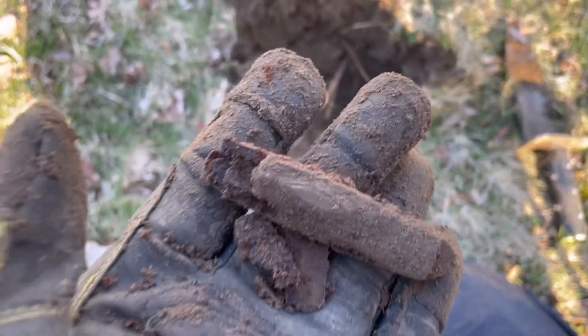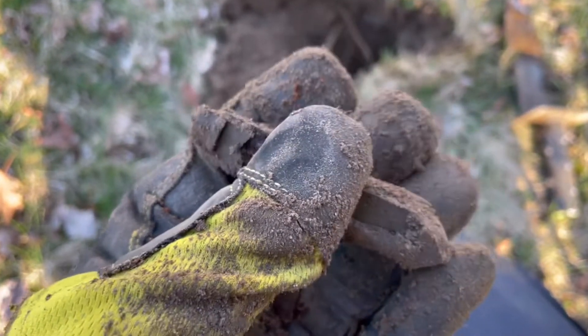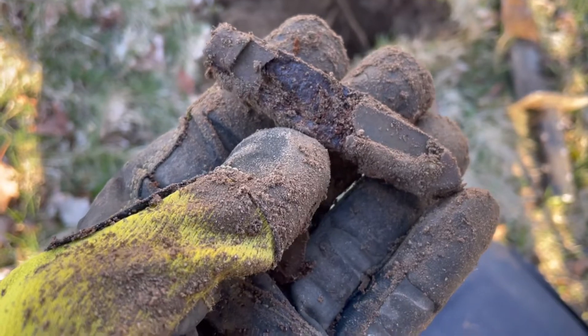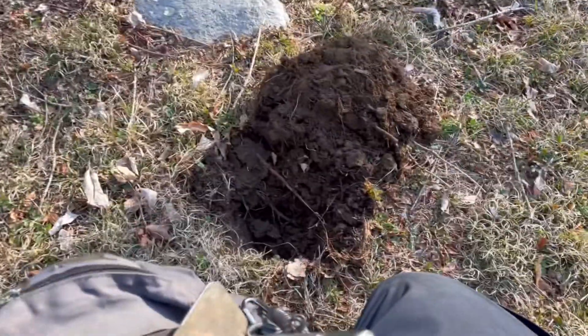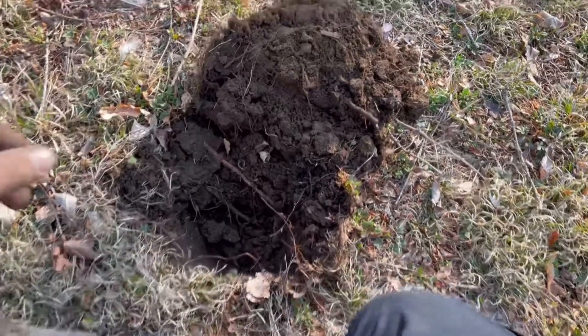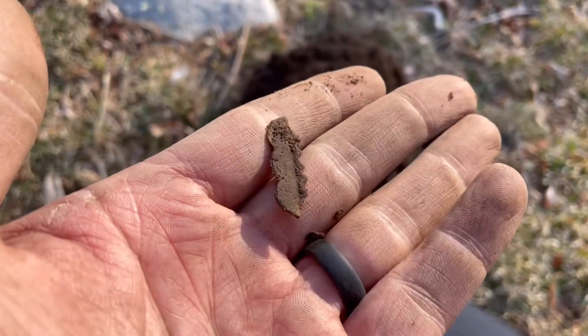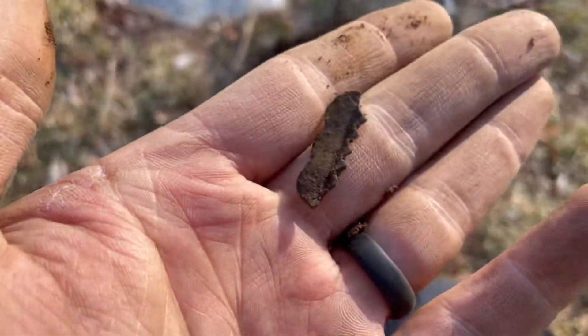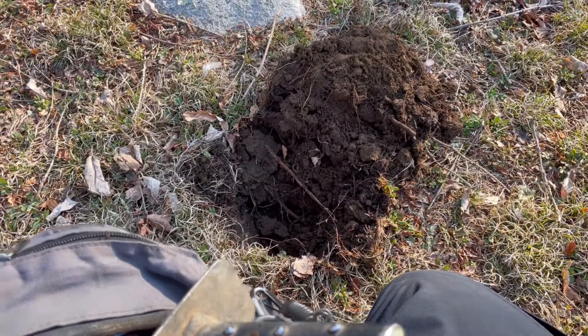This place has definitely been picked over before. This is all I've got — a crumbly old pocket knife. It's definitely slow goings out here. This is all I got so far: a rusty old piece of a suspender. This place has definitely been picked over over the years.